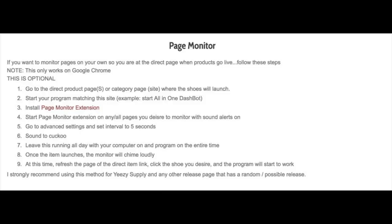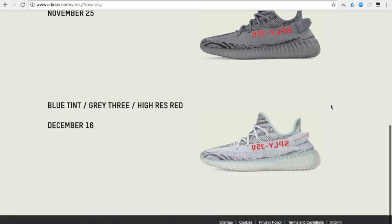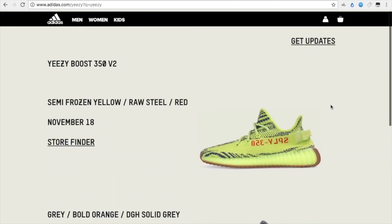To monitor yeezy supply, you basically have to sit by your computer all morning, and that's where you'd use the Page Monitor extension through your Google Chrome browser. You can pause the video and take a screenshot of what I'm showing right now — detailed instructions on how to use it. I've pulled up adidas.com/yeezy, which is currently the pre-splash page showing what's coming out. This page will turn into a splash page for this shoe.